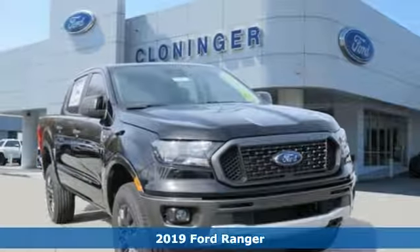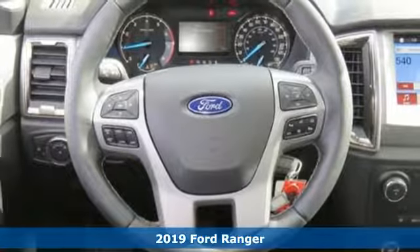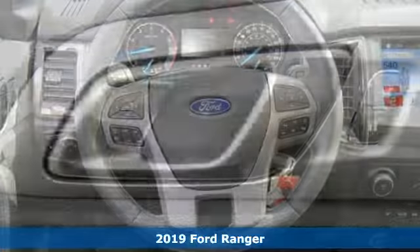Here's a new 2019 Ford Ranger. Cruise through streams, hit dunes and climb rocks in this capable pickup.